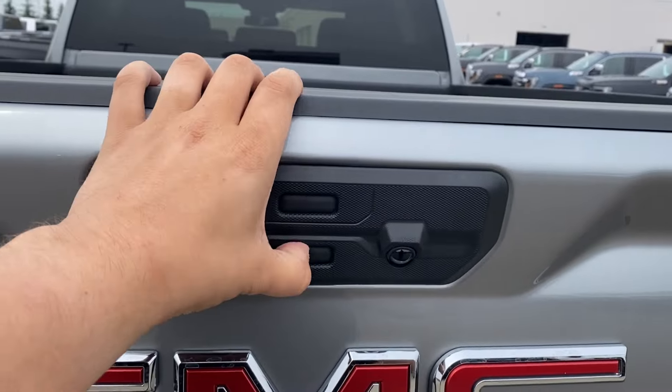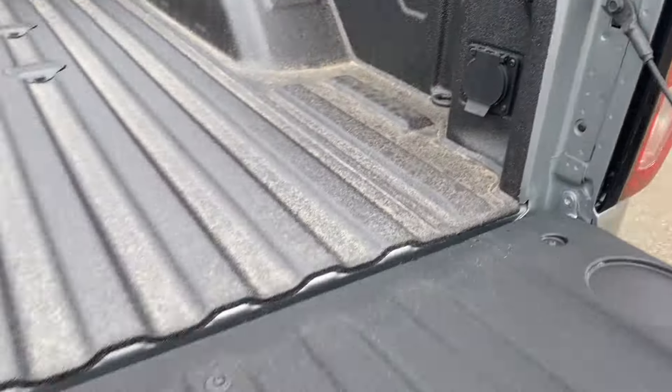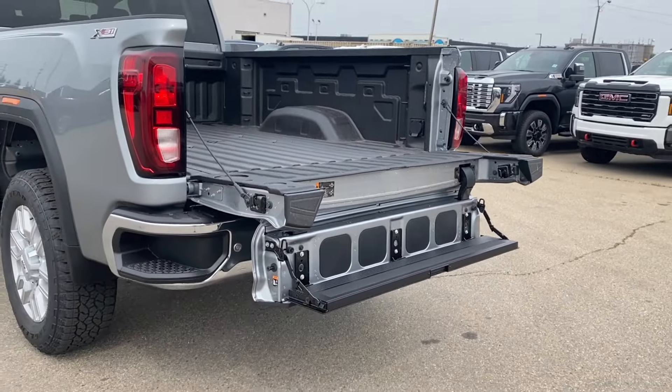The GMC Multi-Pro tailgate will open up the entire tailgate. You have plenty of space in the back with cargo tie down locations, LED lamps and onboard power. You can also lower the step even further and pull it open — this gives you an additional step for even easier access into the back.